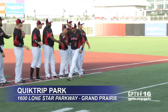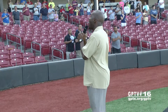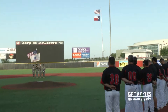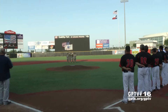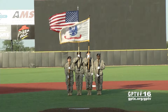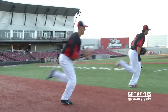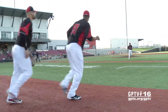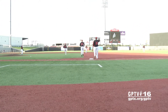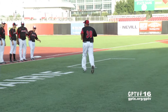Professional baseball is back in Grand Prairie. The Grand Prairie Air Hogs returned to QuikTrip Park for their seventh season of play in the Independent American Association of Pro Baseball, with the pageantry and tradition that always makes opening night special. Several of the players are back from the team that had to win the final eight games of the regular season to make the playoffs last year, and so is manager Ricky Van Asselberg, who led the Air Hogs to the league championship in 2011.